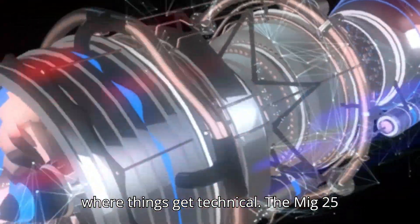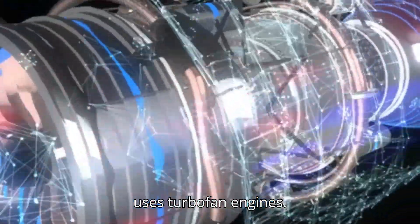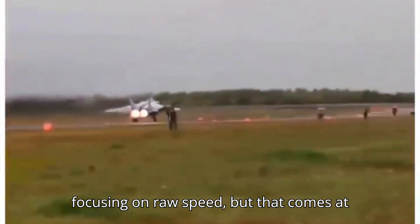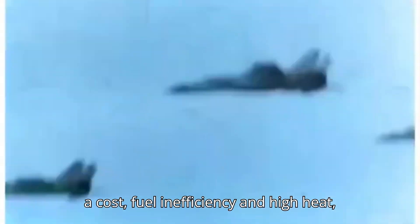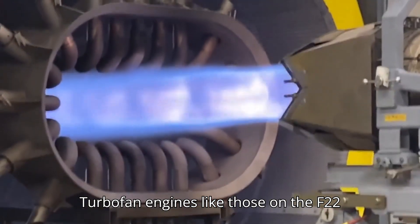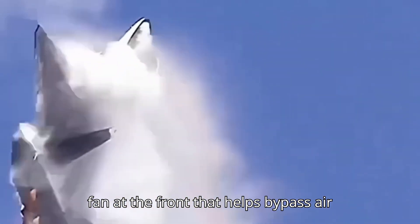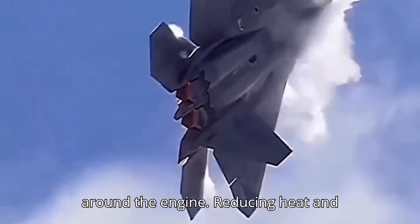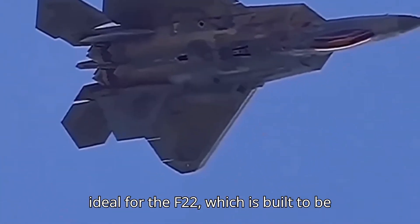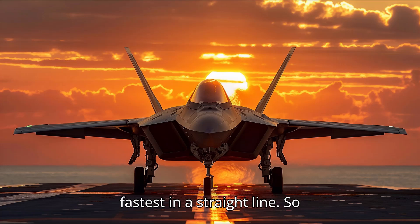Here's where things get technical. The MiG-25 uses turbojet engines, while the F-22 uses turbofan engines. Turbojets are designed to push out as much air as possible, focusing on raw speed — but that comes at a cost: fuel inefficiency and high heat, which limits sustained high-speed flight. Turbofan engines, like those on the F-22, are more fuel-efficient and provide better low-speed performance. They have a fan at the front that bypasses air around the engine, reducing heat and improving fuel economy, making them ideal for an aircraft built to be fast, stealthy, and maneuverable over long distances.